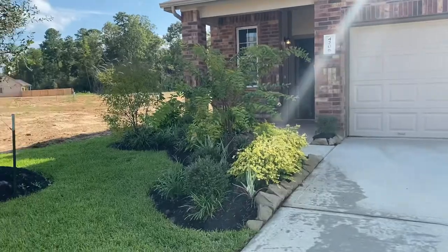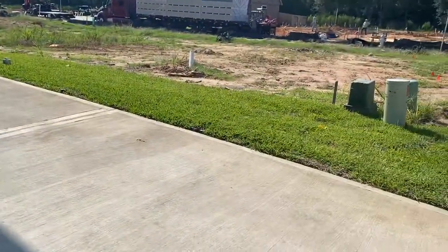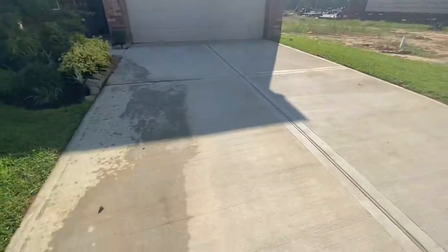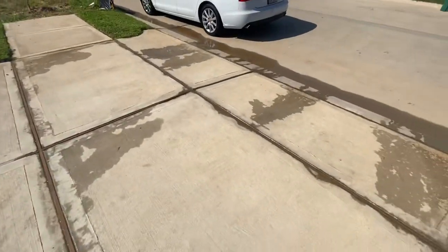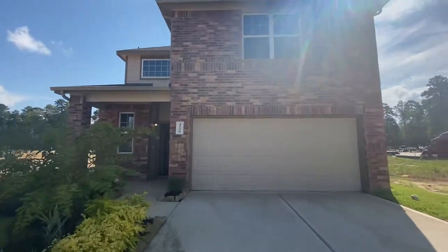You have the landscaping package. You have sprinkler systems front and back. And look at these nice long driveways — it's huge. Now let's go and take a look inside.